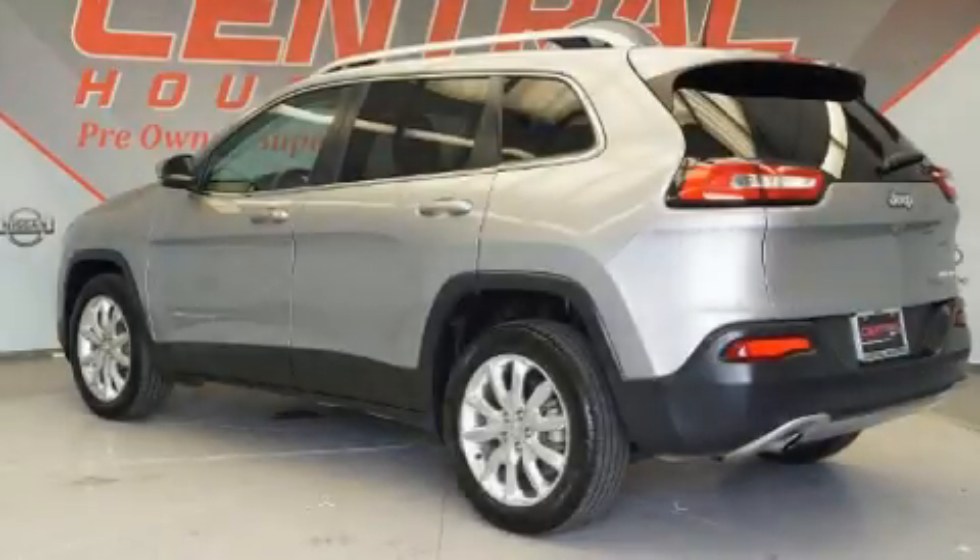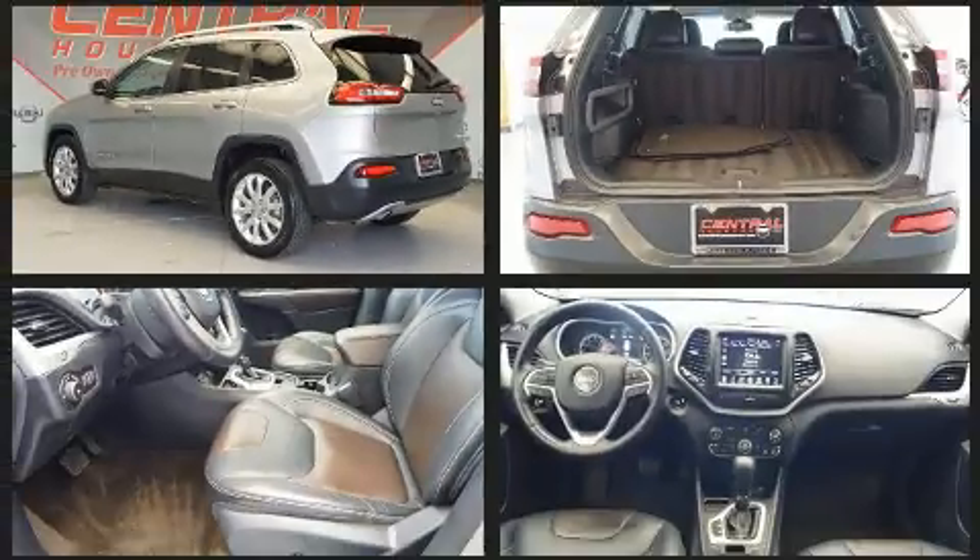Take command of the road in the 2016 Jeep Cherokee. With less than 40,000 miles on the odometer, this four-door sport utility vehicle prioritizes comfort, safety, and convenience.